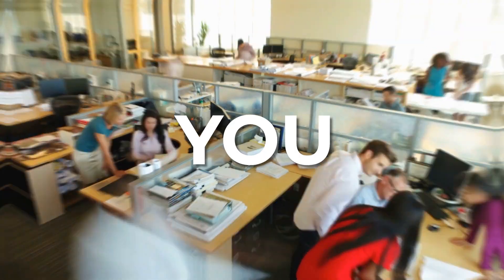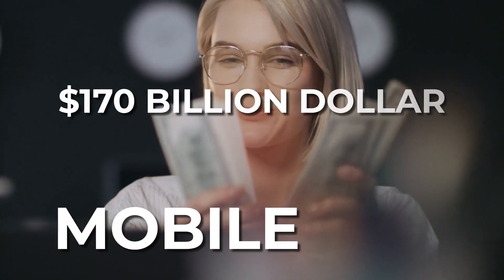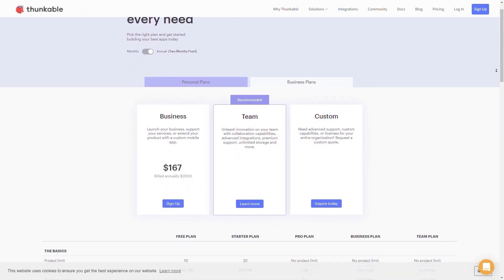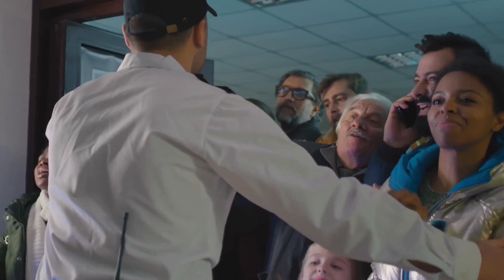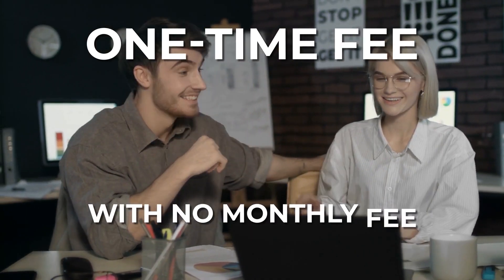There is almost an infinite amount of demand for mobile app creation, and you should be at the forefront of all of this, taking a piece of this $170 billion mobile app creation industry today. Other similar mobile app builders out there cost over $480 annually and you keep paying for them forever, and they don't even have half the features of AppOwls. AppOwls is currently available for a ridiculously low one-time fee with no monthly fee at all.